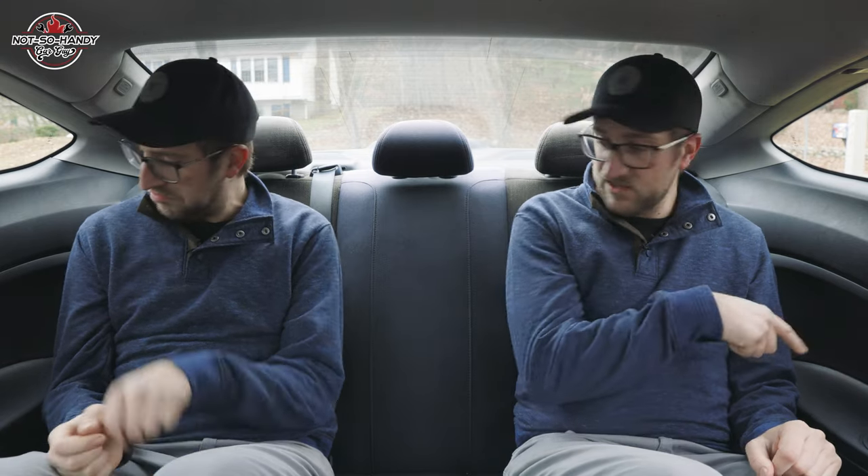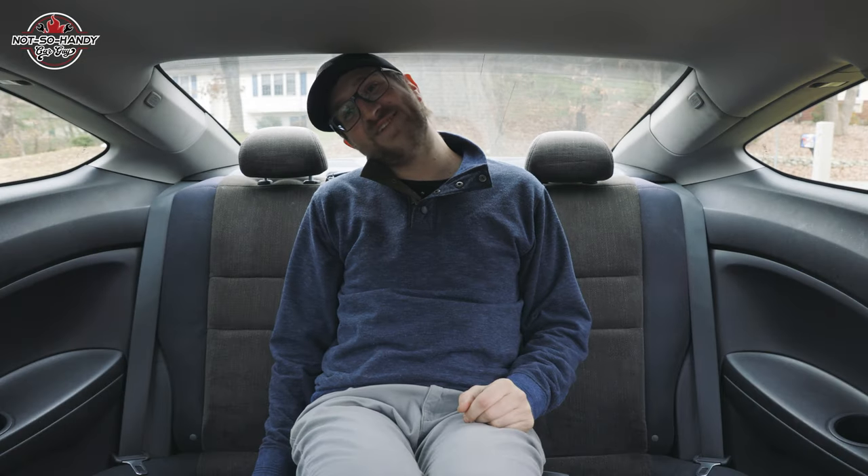The back seat is actually roomy enough for two full-size adults. I even like the fact that it has cup holders back here, but that middle seat is not so great. Yeah, the back seat's not too bad all things considered, although it would probably be more practical to have the four-door version rather than having your guests fold themselves into origami to get into the back seat of the coupe.